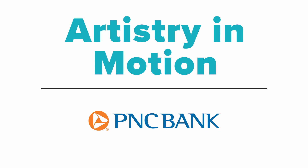Artistry in Motion is made possible by PNC Bank. Visit wuft.org for more information.